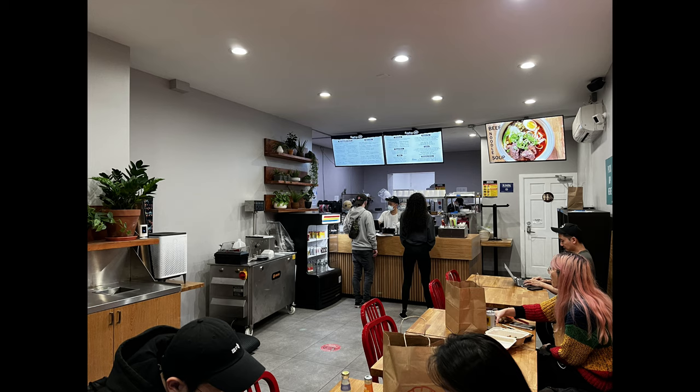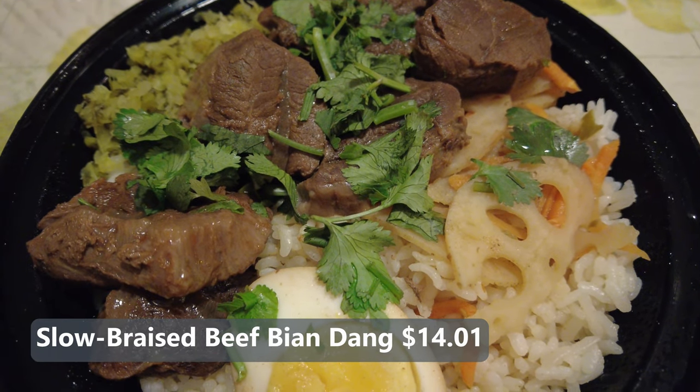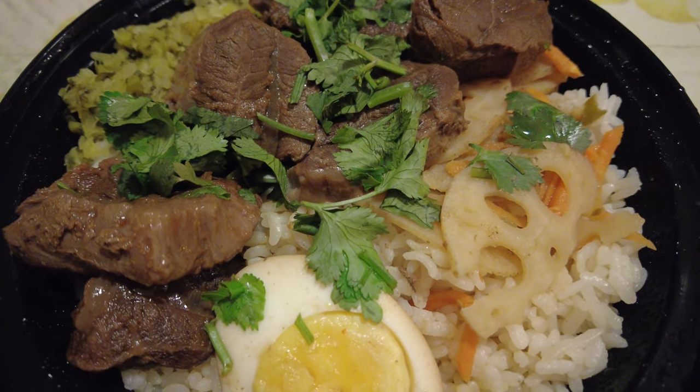The interior is very nice, it's very clean, not that much space inside for dining in, so that's why I ordered two dishes for takeout. So I got the slow braised beef biandang with pickled lotus root and white rice.